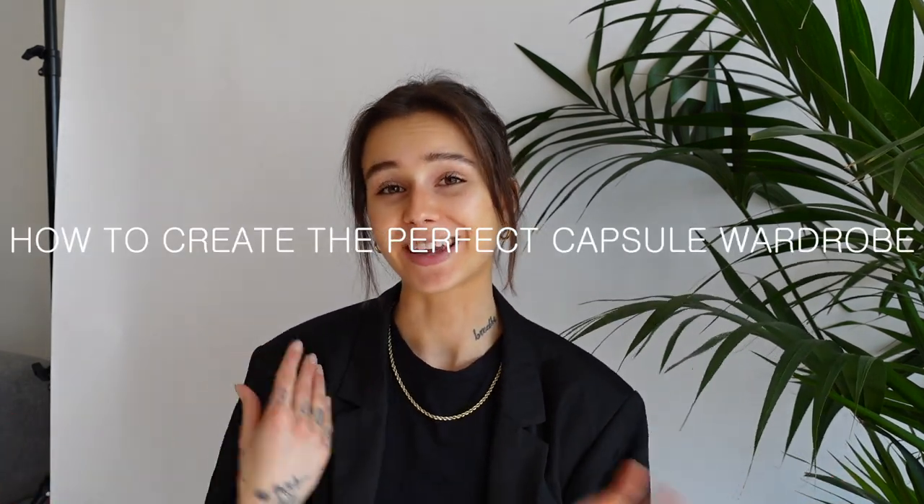Welcome to a new video! Today I'll talk about how to create the perfect capsule wardrobe. It definitely took me a little bit of time to find my style and to feel confident with it. Over the years I built this capsule wardrobe, and these are definitely the pieces I wear all the time — you can find them working in a thousand different ways, as a daily outfit or for events.